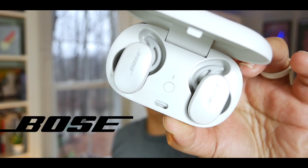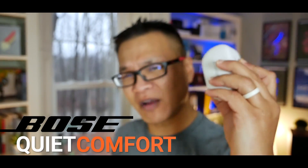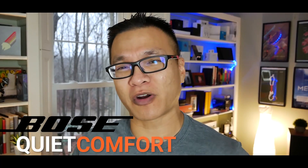This is the new Bose QuietComfort Earbuds. And to be honest, I've resisted reviewing Bose products on this channel for the longest time for a couple reasons. Brand loyalty to Bose is so strong that any objectively made reviews I feel, by myself or others, is basically pointless. That's why I haven't done it for a long time.